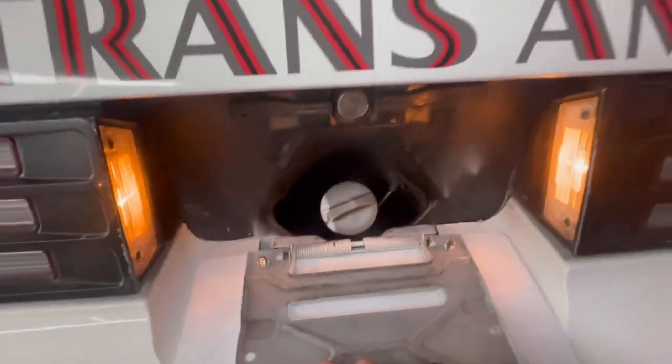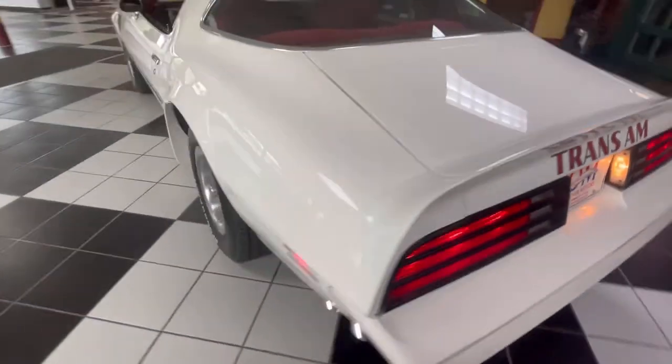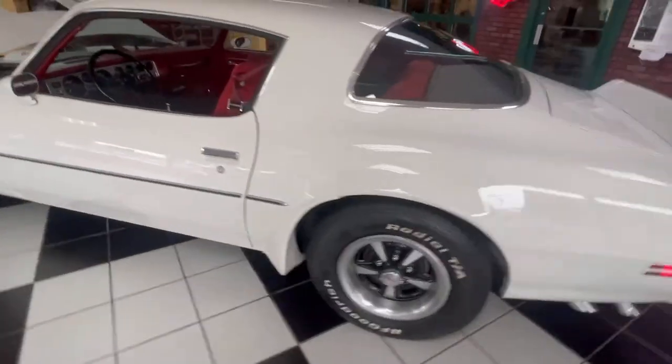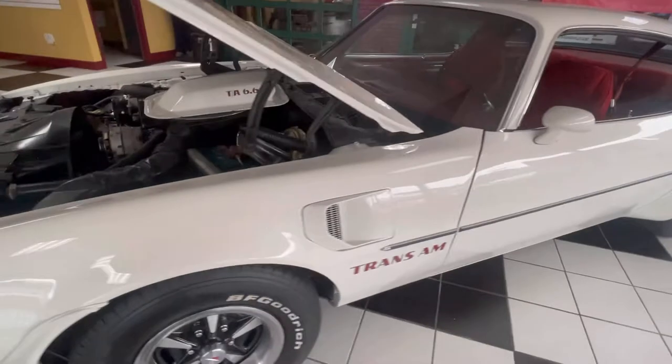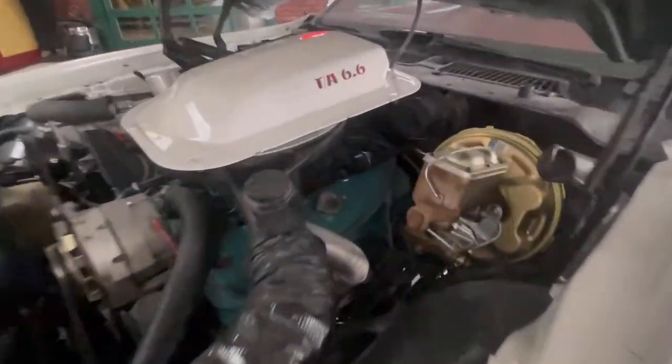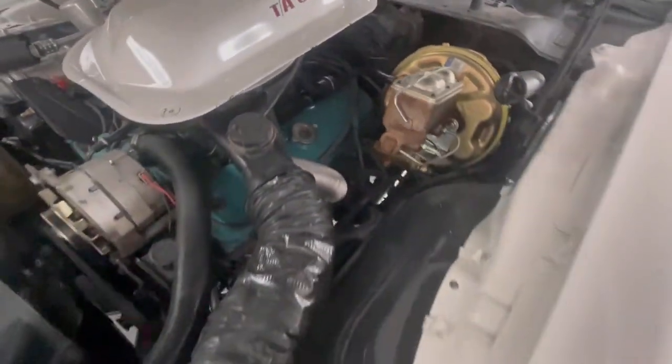We're going to walk around the front of this beautiful car — again, the gas cap hidden behind the license plate. That 400 V8 right there for you. As you can see, very well redone and restored. The car drives out like a dream.